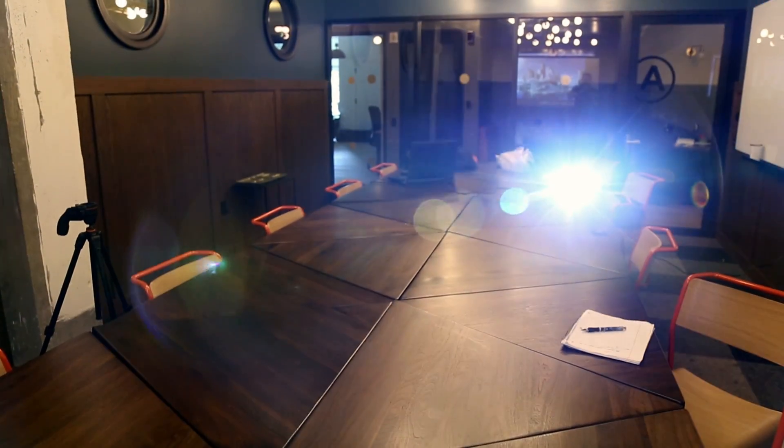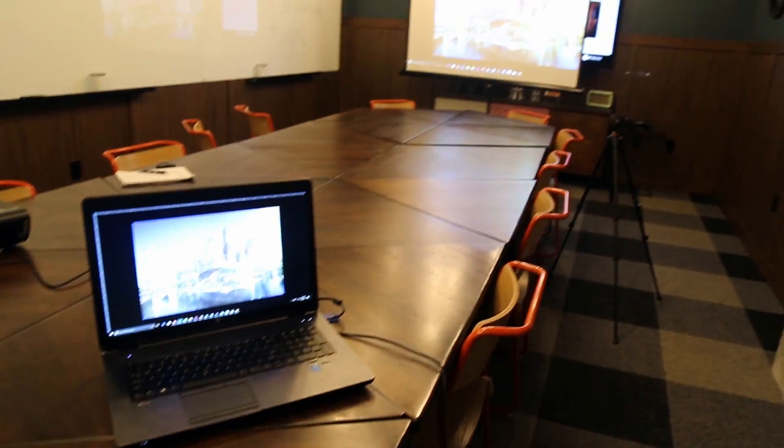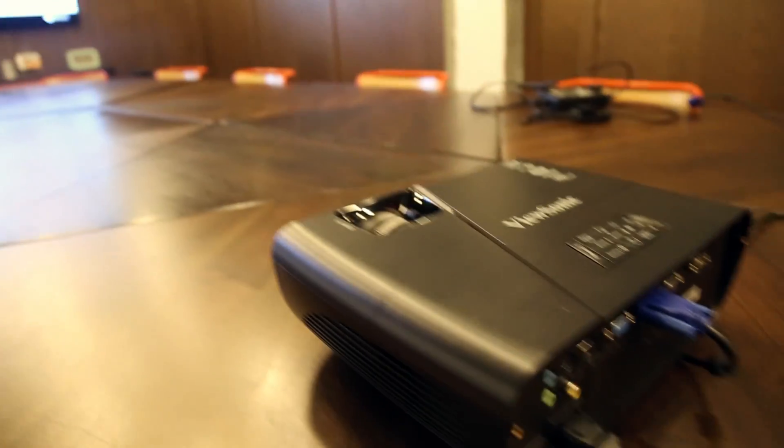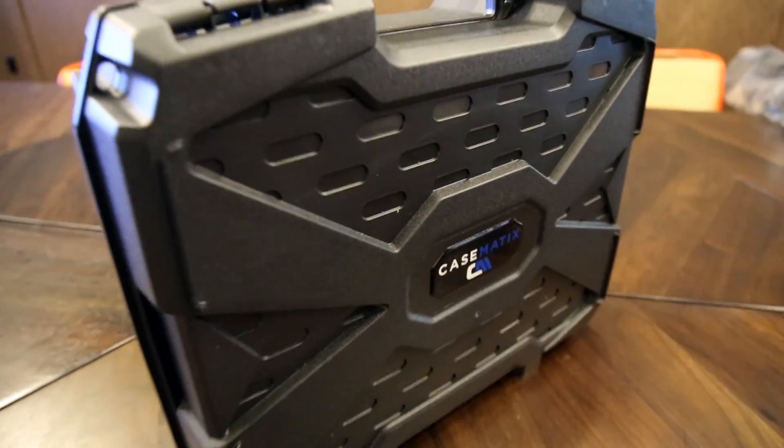Hello! Alex here, your V-Ray guide, and I want to welcome you to the V-Ray mobile training center. It's either we come to you or you come to us.